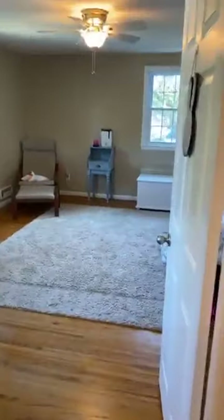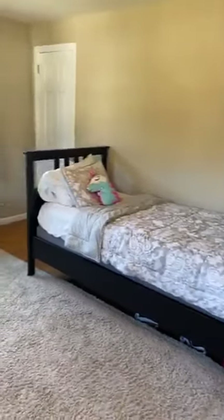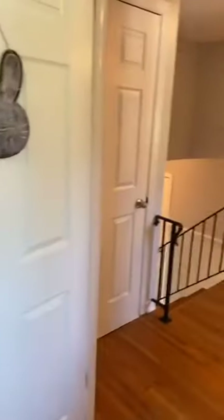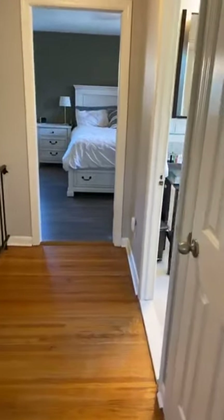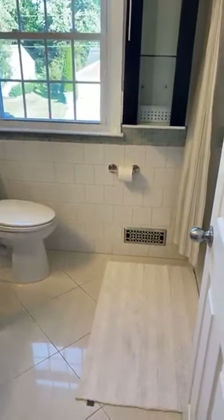Now I'm on the second landing going upstairs. To my right we have another bedroom — so we have two bedrooms on the lower floor and two bedrooms upstairs. This bedroom is pretty cool — you've got two closets on either side that are deep closets, so there's quite a bit of storage in this room. There's also a third full bath right here. On the lower floor we had two bedrooms and a full bath, and then you have a full bath up here as well.